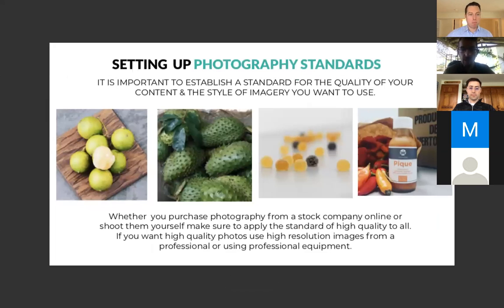Setting up photography standards: it's important to establish a standard of quality for your style and content of imagery. Whether you purchase photography from a stock company or shoot it yourself, pick high-quality, high-resolution, high-definition images that are really clear. That way your perceived value will always be high — even when you buy from other people, just buy the best.